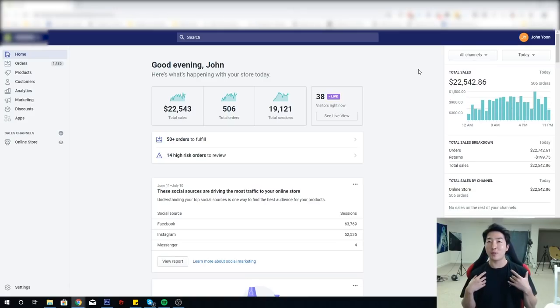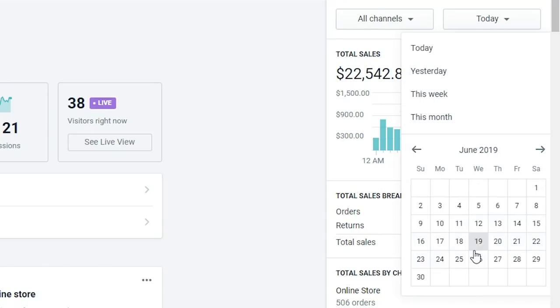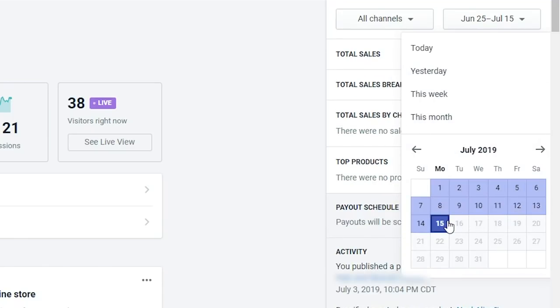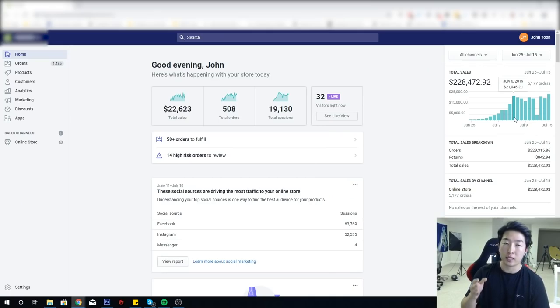Welcome to VRM Ecom. My name is John, and in this Shopify dropshipping course I'll be showing you my exact strategy for making successful dropshipping stores in 2019. This is the exact same strategy I use to scale stores to over $20k per day in just two weeks — from zero to over $20,000 in under two weeks.